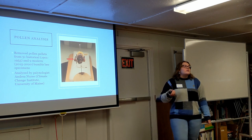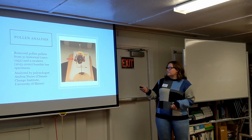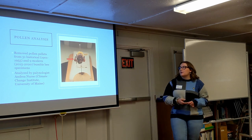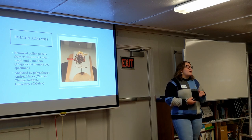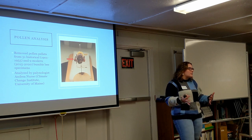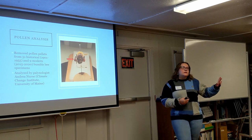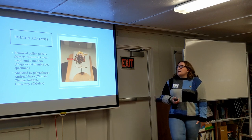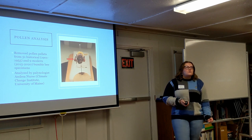Lastly, we also did pollen analysis on some of the bees. We removed pollen pellets — you can see this big old pollen pellet here on one of our bees — from 31 historical specimens dated from 1901 to 1955, as well as 9 modern specimens collected in the blue vane traps from 2015 up through Liz's research. These were analyzed by Andrea Nurse, a palynologist or pollen specialist at the University of Maine.